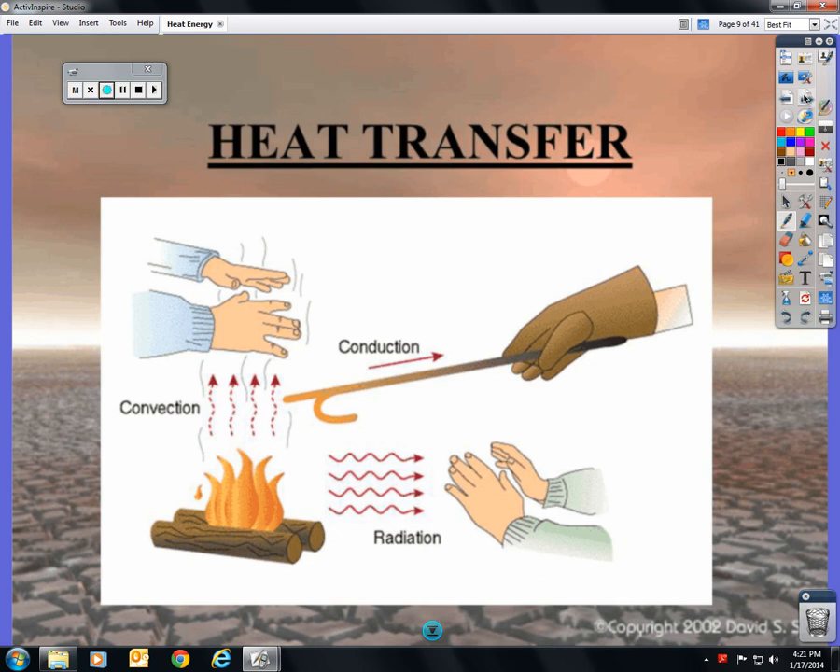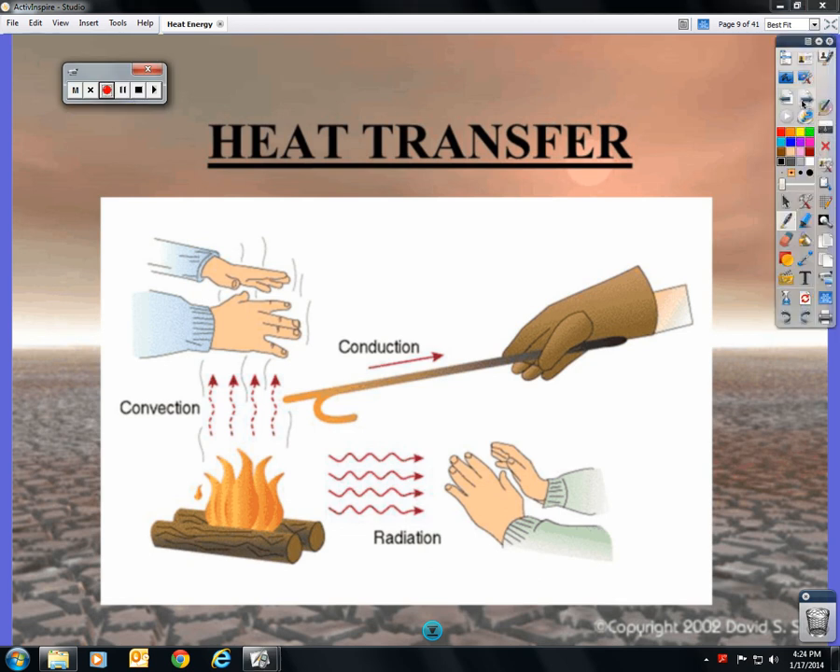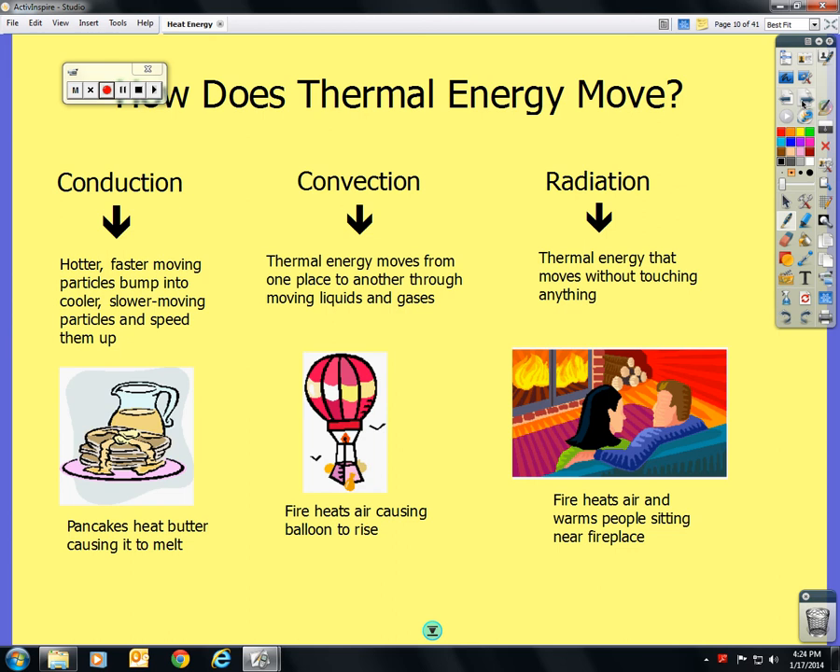Reviewing heat transfer: convection, conduction, and radiation. Looking at this picture — convection is the hands directly above the flame feeling the heat. Conduction is the poker being put into the fire, heating up from directly touching it. Radiation is the person sitting off to the side still feeling the heat. So how does thermal energy move? Conduction.